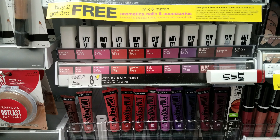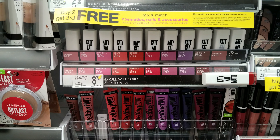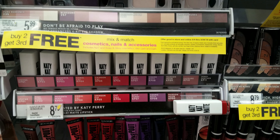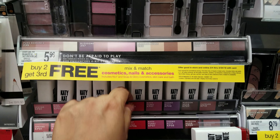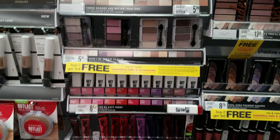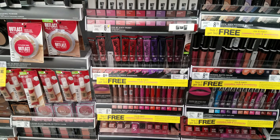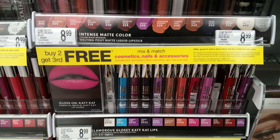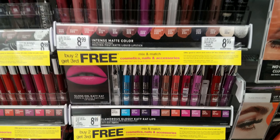Look at that one — Katy Perry. That is gonna be $8.79, I think it says. I didn't even know she had stuff. That's cool, so that's new to me here. More lips — look at these colors. I think these colors are really cool. There are some people who could definitely pull that off.